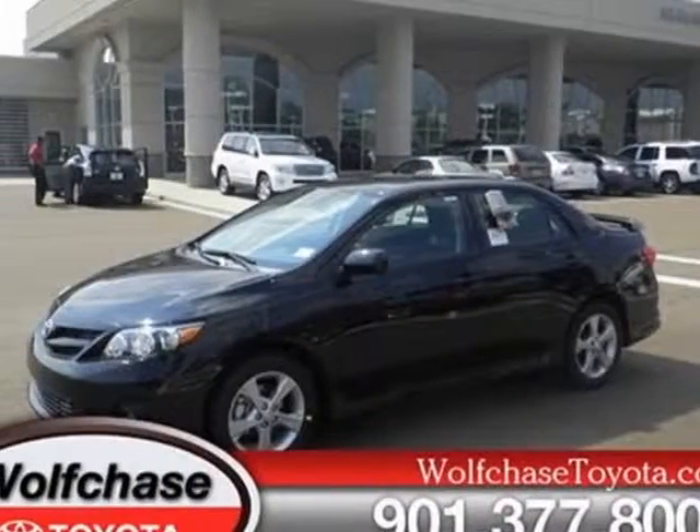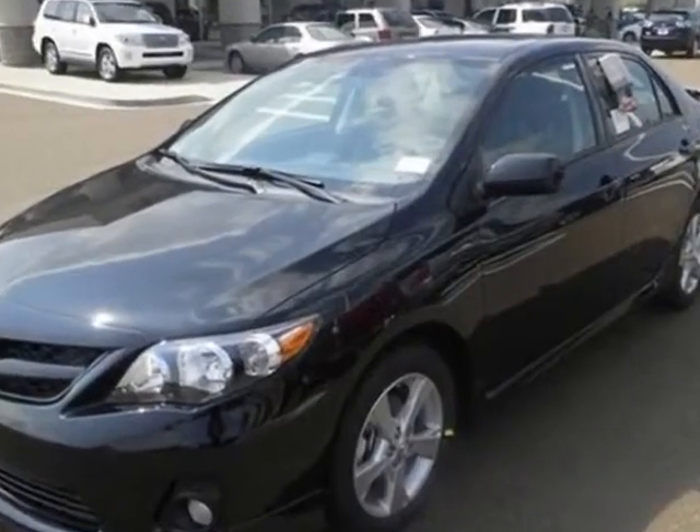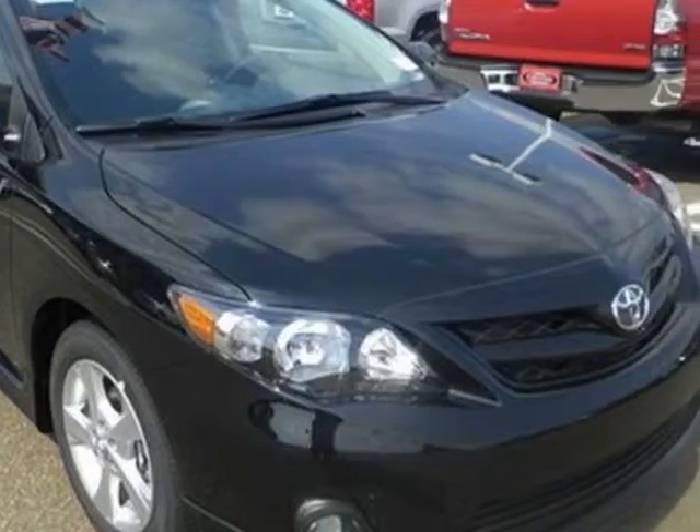Look at this new 2012 Toyota Corolla. For your protection, this vehicle has a full factory warranty. This vehicle gets an estimated 26 miles per gallon in the city and an estimated 34 on the highway.